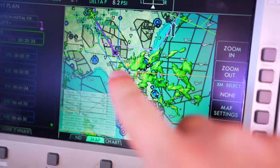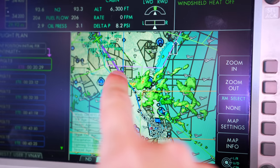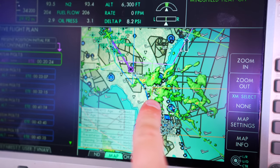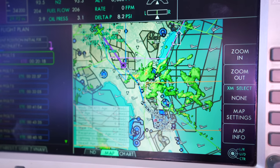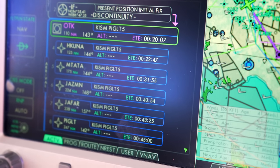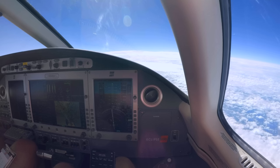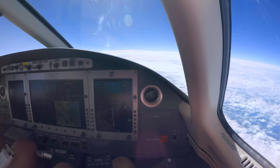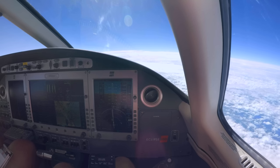Weather as we get into Florida. We're heading towards OTK — that's Valdosta — to join the Piglet 5 arrival. We'll go Hakuna, Matata, Jasmine, Jafar, Piglet — all these fun Disney fixes on the way into Orlando. We ask ATC for direct Jasmine to bypass the weather between Hakuna and Matata.